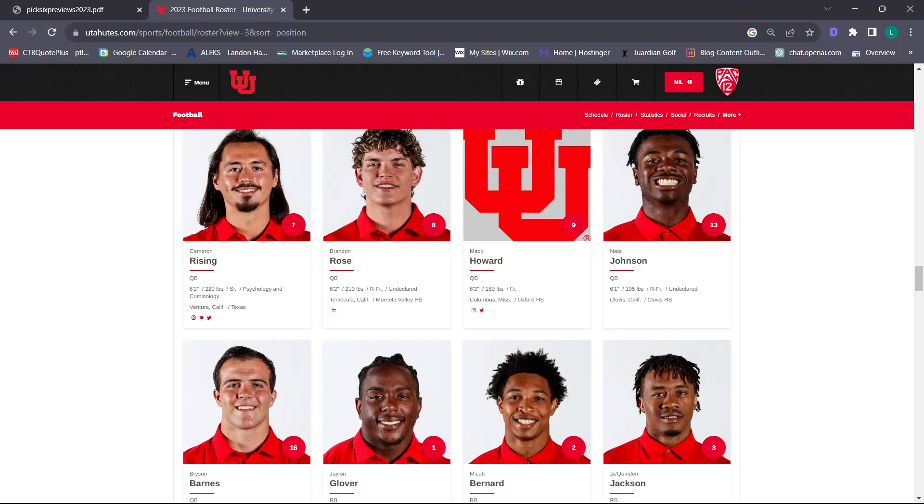If Cam Rising is healthy, I have all the confidence in the world. He's shown it day in and day out. If Cam is healthy and a hundred percent, I give a nine out of ten. But with that being said, we're not a hundred percent sure, so I'm going to give him an eight.